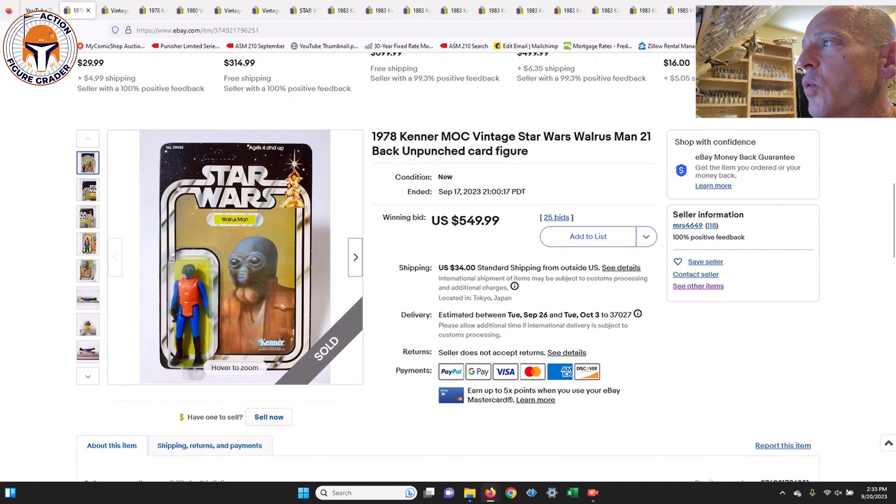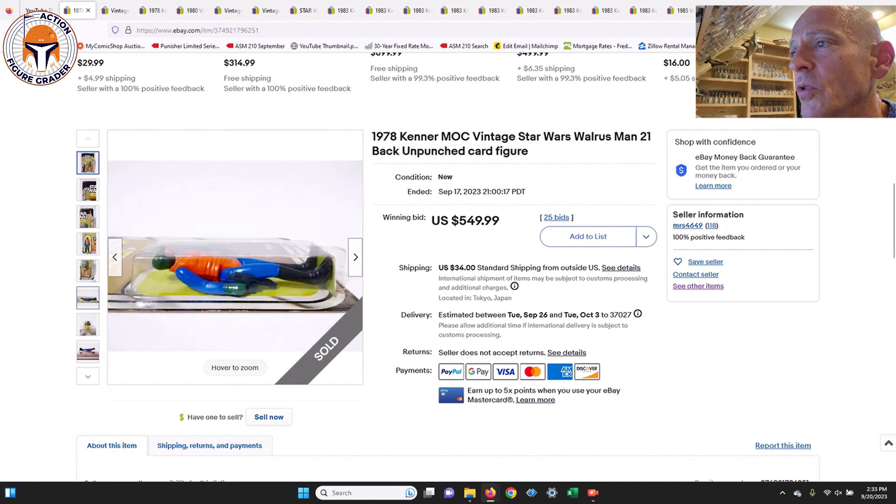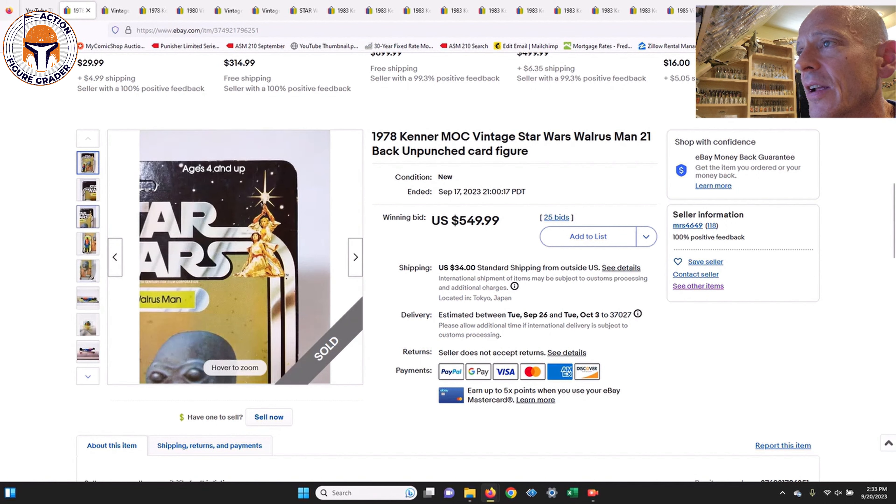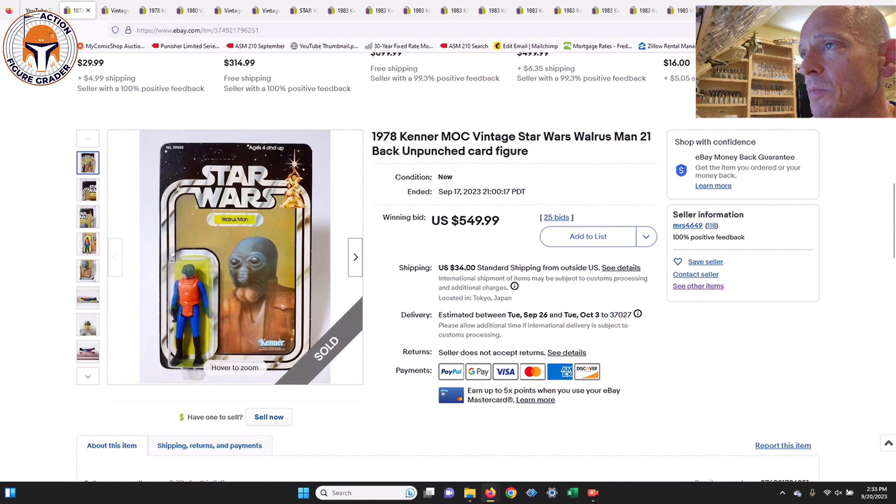The first one is a 21-back Walrus Man, unpunched and super clean. This one was in an auction and I thought the price was really good. I didn't look too closely at the photos but had it on my watch list because it looked like a pretty clean example at first blush — nice unpunched example, no price sticker. Assuming it's legit, it looks legit. $549.99 in an auction, 25 bids, $34 shipping.